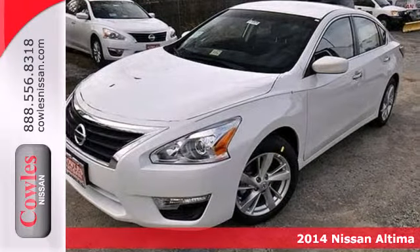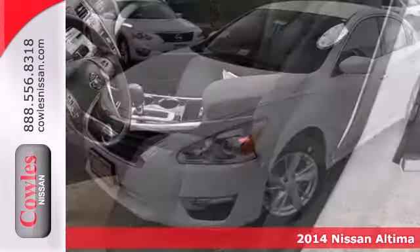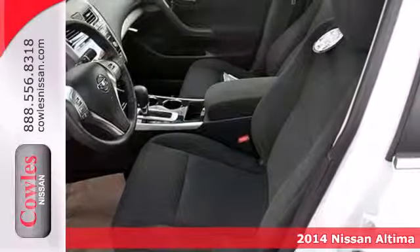It's a 2014 Nissan Altima. It's received top safety ratings and enjoys class-leading fuel economy.